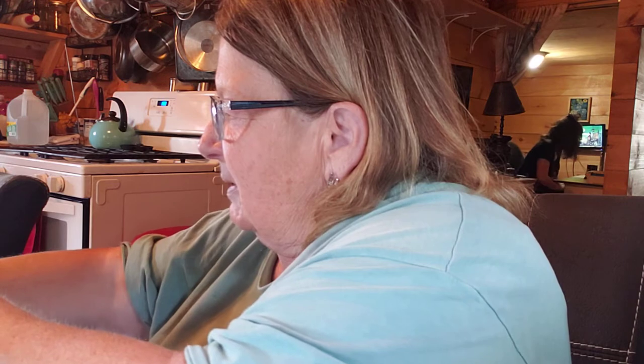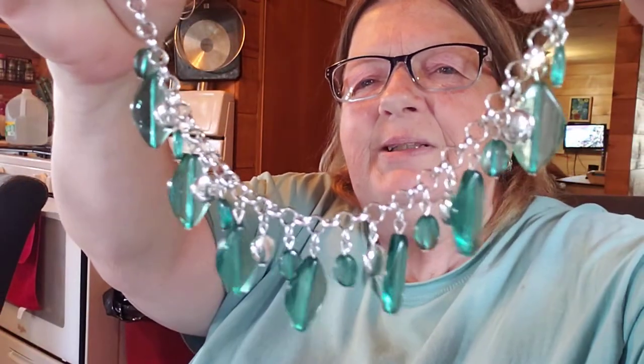Let's see what else I can get out. It's another pretty necklace, and most of it is wearable.